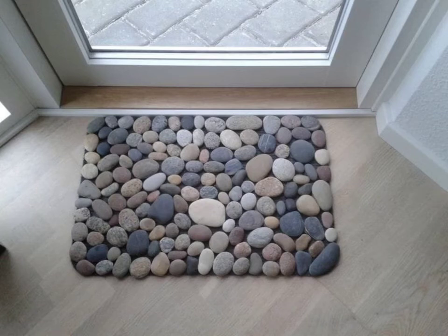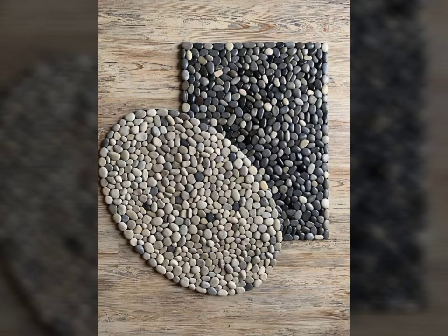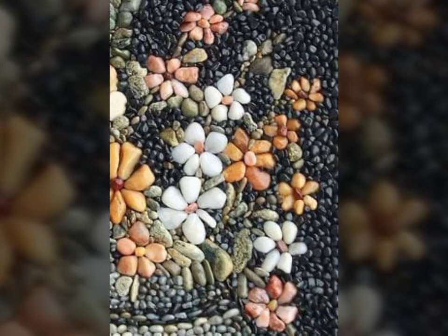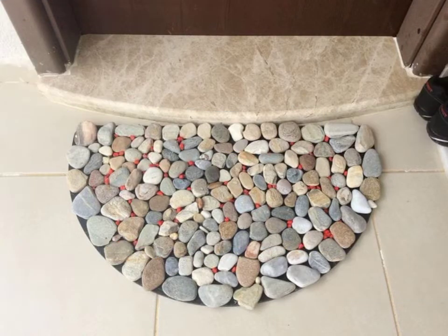Bismillahirrahmanirrahim. Assalamu alaikum viewers, welcome back to our channel Fashion and Craft. So how are y'all viewers? I hope you all are fine. So today I'm sharing with you the most elegant, amazing, and outstanding latest trendy pebble art video. I hope viewers you like my video. If you like my video then write in the comment section and don't forget to subscribe my channel.